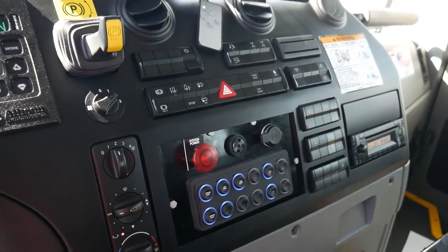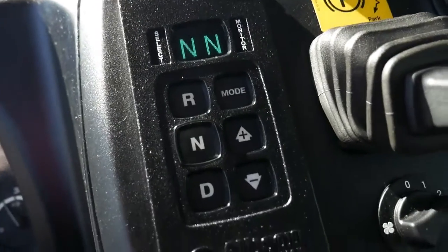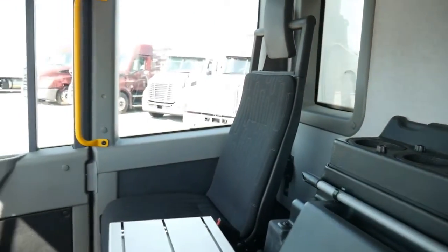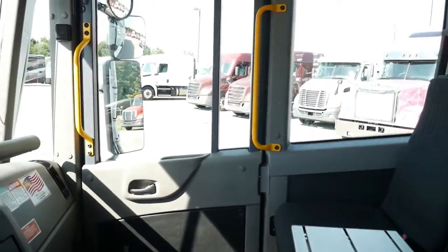Also, the Insight display offers maintenance personnel advanced troubleshooting features. This not only makes the operator more efficient, but also reduces downtime and maintenance.